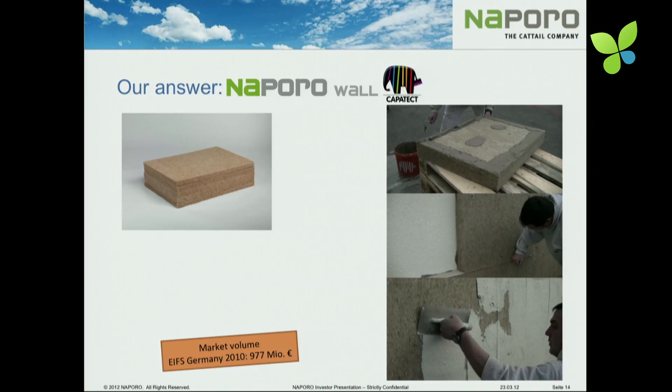Many of our customers are asking if there are alternatives to this material. We worked together with the Austrian market leader for exterior wall insulation, the company Kapatekt, which is part of a German company. Our material is not a lightweight material — it has high mass, so no algae grow on it. It has high fire resistance and is based on natural raw materials.